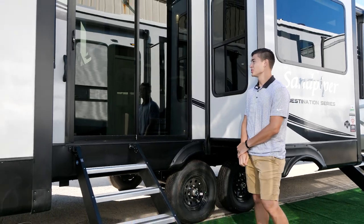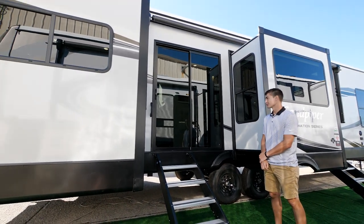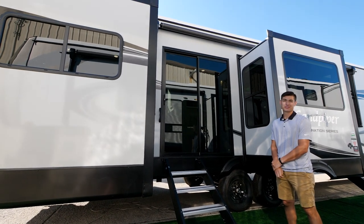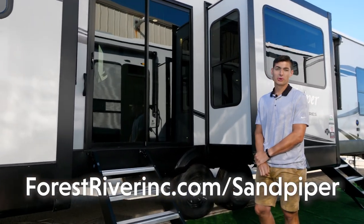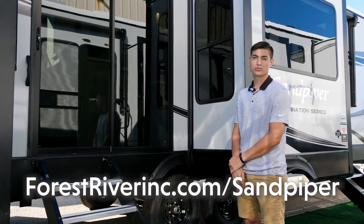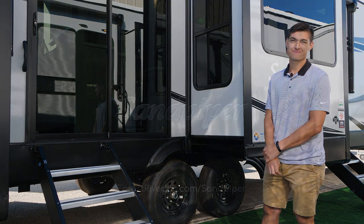Once again, I just want to thank you guys for watching the tour of our 403 RD. If you need a trailer for a permanent spot, this is going to be a perfect addition for you. If you have any questions or want to check out our other floor plans or products, check out the website at forestriverinc.com/sandpiper.